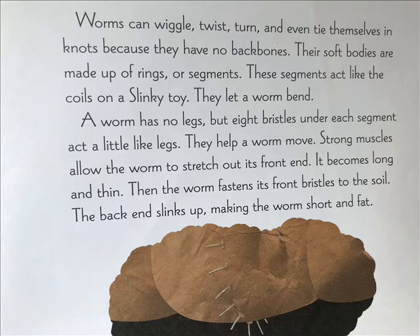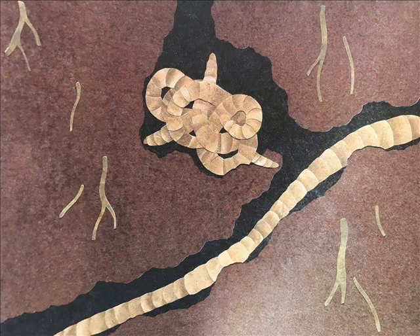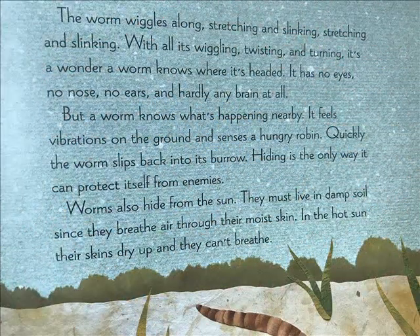Strong muscles along the worm stretch out its front end — it becomes long and thin. Then the worm fastens its front bristles to the soil. Its back end slinks up, making the worm short and fat. The worm wiggles along, stretching and slinking, stretching and slinking.